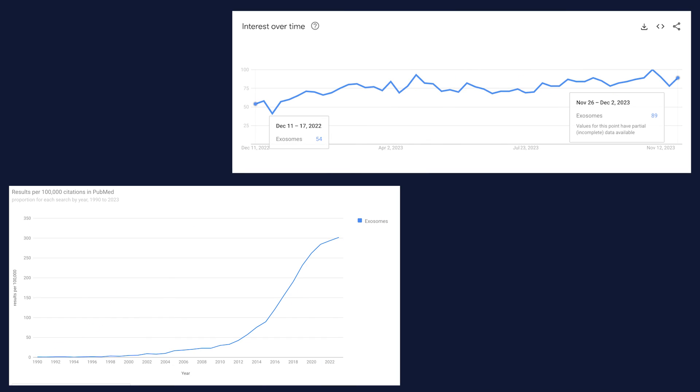Hey guys, I'm Dablin, Board Certified Dermatologist. Today we'll be talking about a trending new topic called exosomes. When you look at the PubMed search and Google searches, since last year, it's almost an exponential growth when it comes to searches for exosomes.